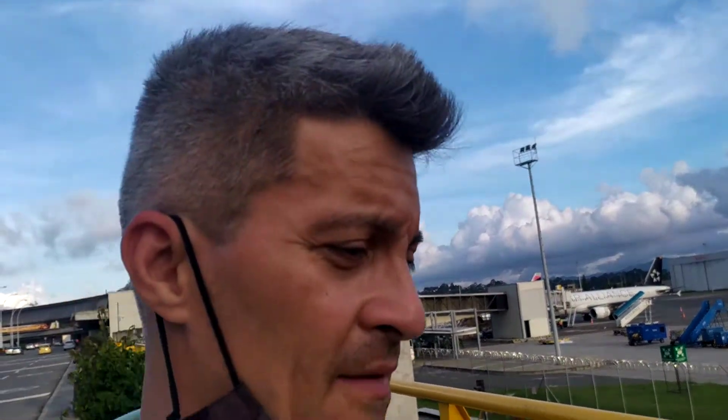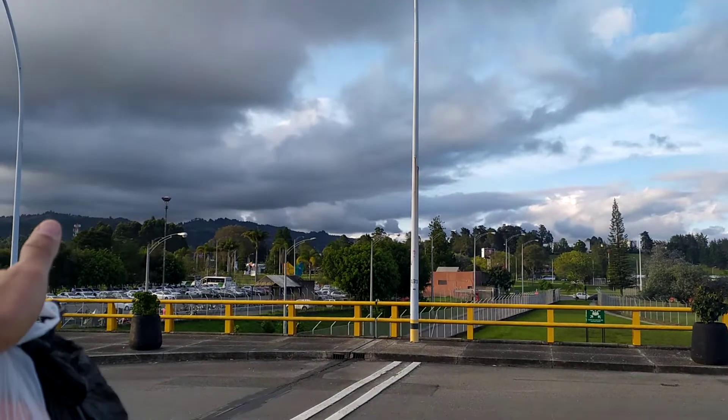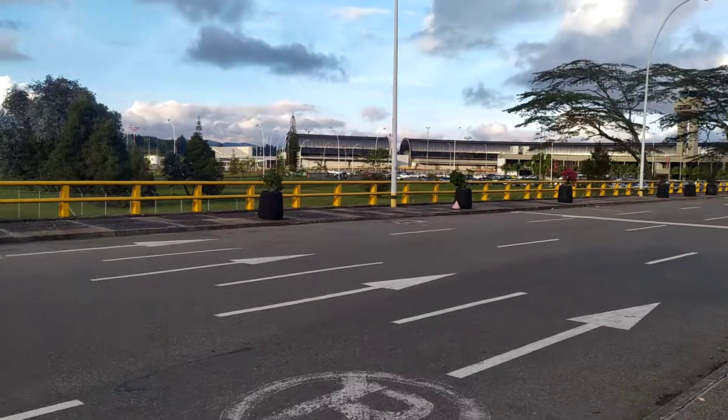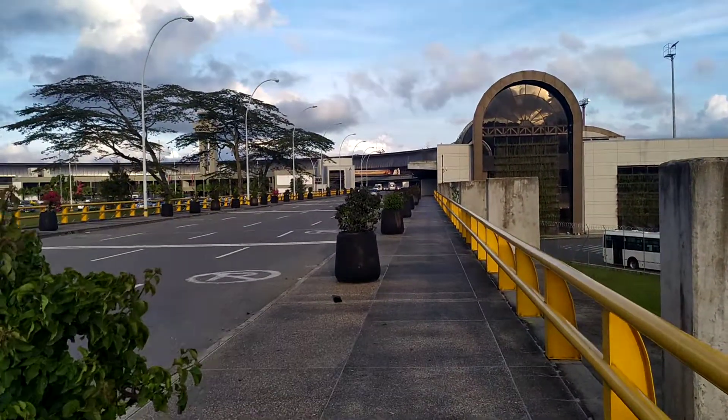So, what's up, guys? This is Traveling Eddie, and I'm going to show you the airport here — the Jose Maria Cordova International Airport that serves Medellin. The airport is actually located in the city of Rio Negro. This is Rio Negro on the other side of Medellin. Medellin is that way over that mountain ridge. But we are here in Rio Negro, so let me give you a brief tour of the airport inside.